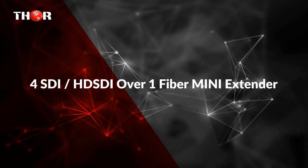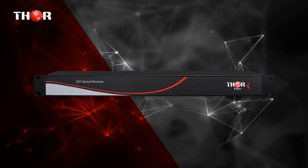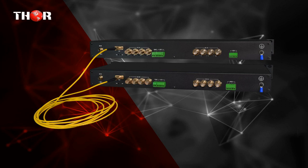The third one is 4-Bi-directional SDI HD-SDI over 1-Fiber Transceiver. 4-CH Bi-directional HD-SDI plus external audio and RS-232/RS-422 or RS-485 control data over single fiber.